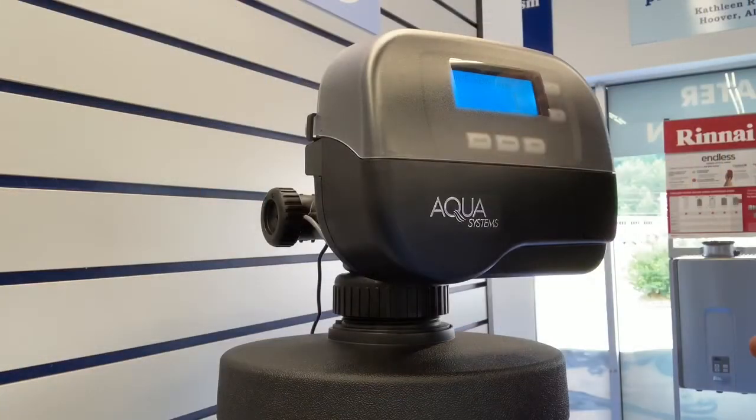Efficiency is where the Gen 2 really shines. Our patented regeneration technology — we program how hard your water is, the Gen 2 learns your water usage, and it uses this information to only clean itself when it has to. This makes it more efficient and is going to save you 25% on salt and 65% on water over comparable units.